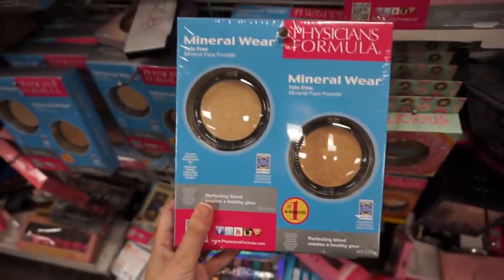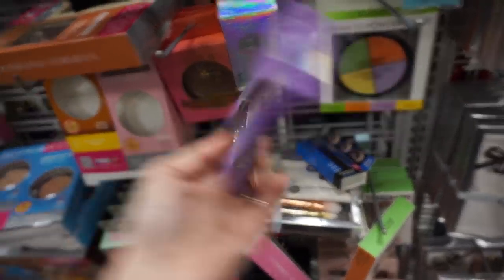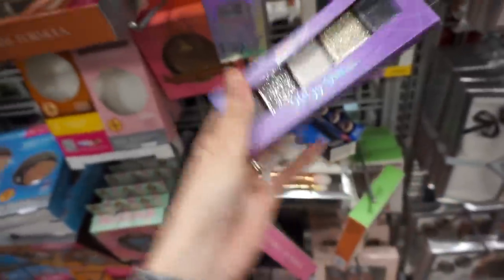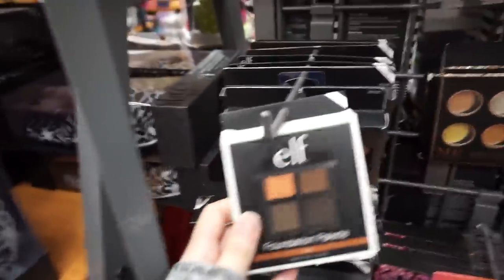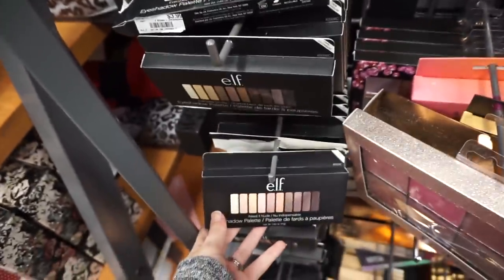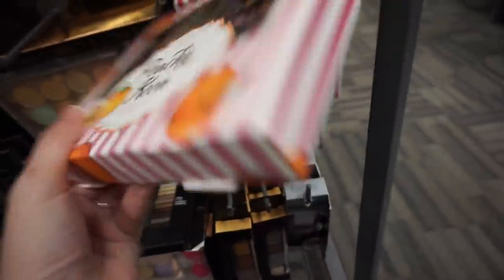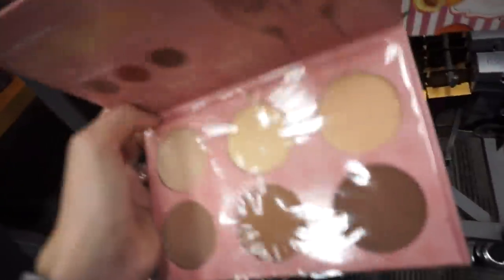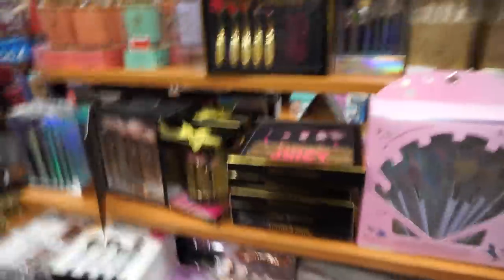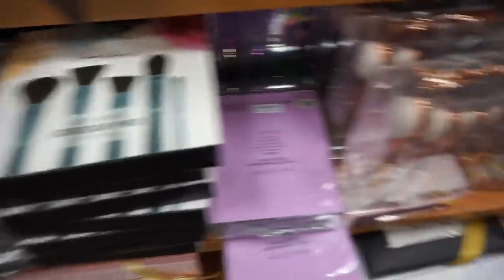We got Physicians Formula kits as always - these are $7, has their mineral wear powders. A Beauty Treats Glitzy Glitter sparkle little palette for $3 - they also have a warmer tone one. These remind me a ton of the Wet N Wild little dollar glitters. Found the ELF stuff - they moved it for the holidays. We have the foundation palette and the everyday smokey palette for $4. Need It Nude, Peachy Keen - MND, 13 shades of peachy colors for $5. Bliss Shade and Sculpt Contour Palette for $6.